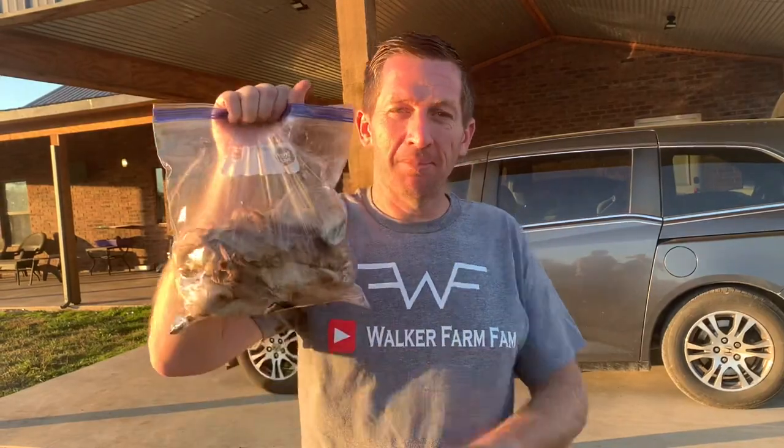Brandy said that the party favors were a bag of meat. Nothing like a bag of pork for your party favor.